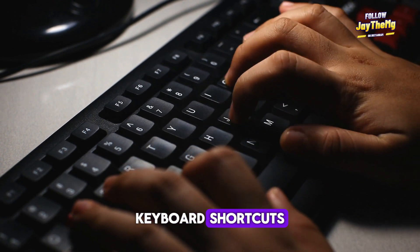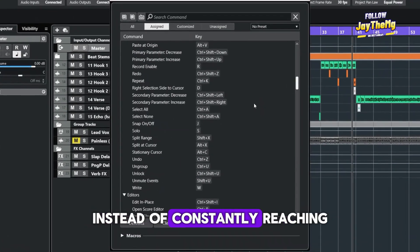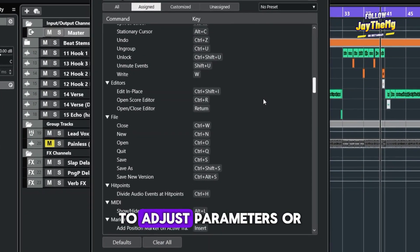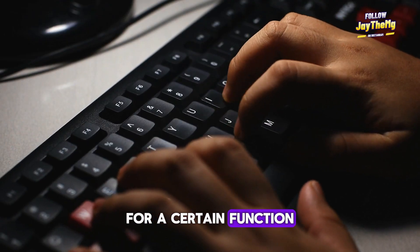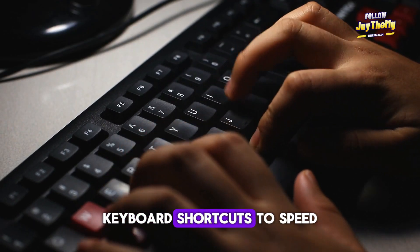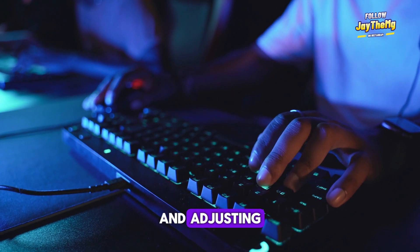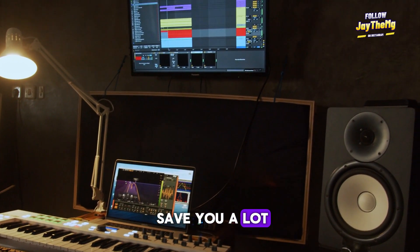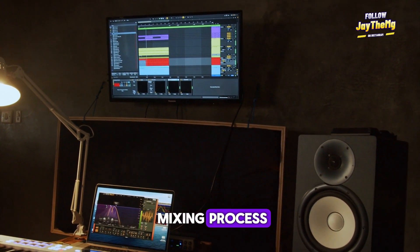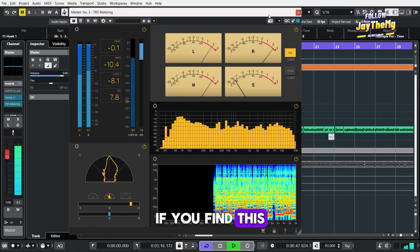Number three: make use of keyboard shortcuts to make your work easier. Keyboard shortcuts are a lifesaver when it comes to mixing fast. Instead of constantly reaching for your mouse to adjust parameters or navigate your DAW, learn and utilize keyboard shortcuts to speed up your workflow. Whether it's cutting, copying, pasting, or adjusting plugin parameters, using keyboard shortcuts can save you a lot of time and help you stay in the creative zone.